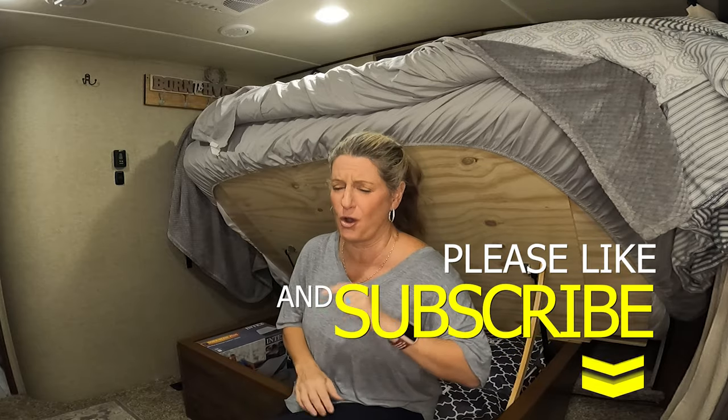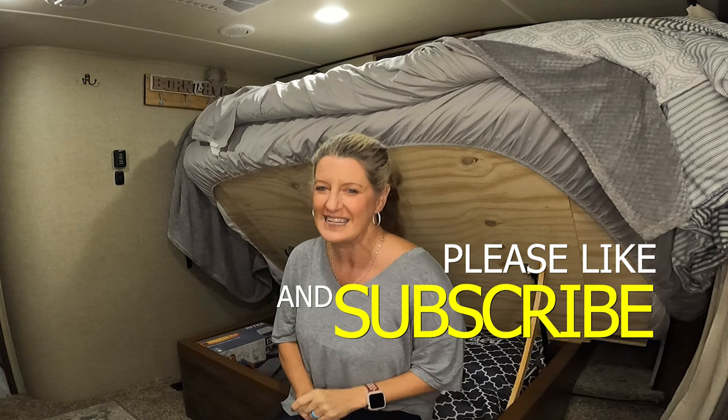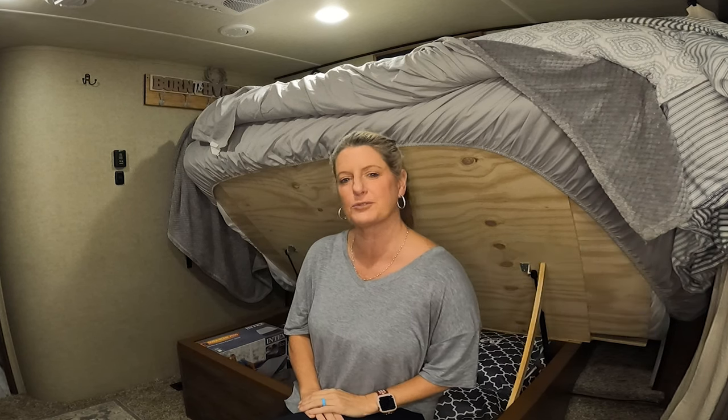Next week is going to be my RV tour, so if that's something you're interested in you need to hit that subscribe button. Until next time, like and subscribe.